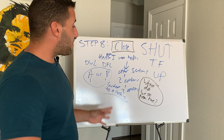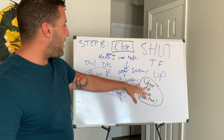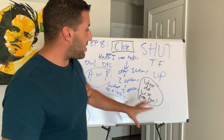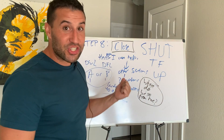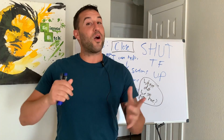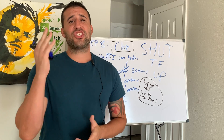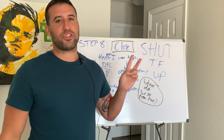Now you've qualified them, got into the close, you know they're super qualified, you know you can help them — and then you start getting hit with objections. What do you do? Find out in part two of the eight-step Inception Close, where we cover the toolbox I use for our team that is duplicatable to overcome objections. If you found this valuable, please like and subscribe, let me know what you thought in the comments, share with a friend, and I'll see you in part two.